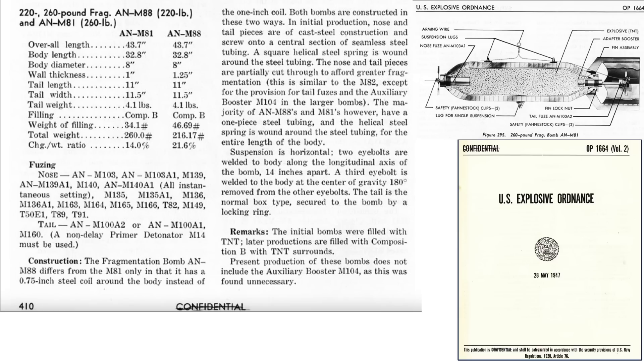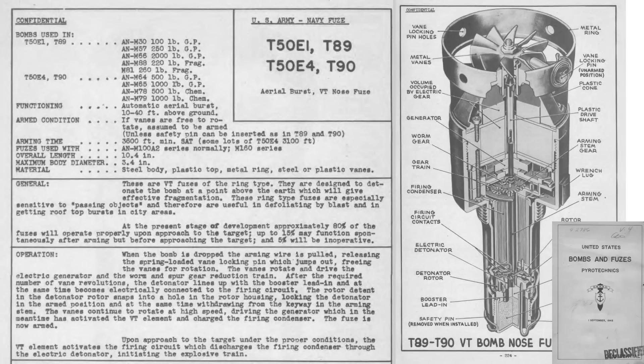This page outlines characteristics and a cutaway of the M-81 260-pound fragmentation bomb from a 1947 Department of the Navy document titled U.S. Explosive Ordnance. The bomb weighs 260 pounds and contains 34 pounds of explosive fill. The bomb's casing consists of a 1-inch steel helical coil which fractures into thousands of fragments when detonated. The T-50E1 proximity fuse can be set to detonate the bomb's explosive fill at a distance from 10 to 40 feet from the ground, with only 80% of fuses expected to function properly.